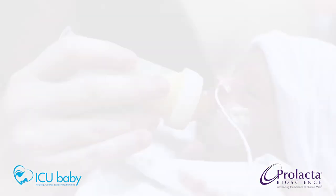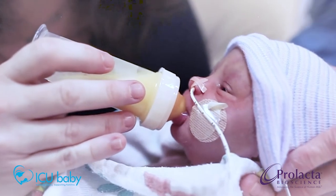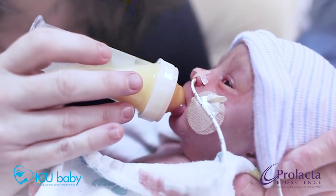The major difference between cow milk-based and human milk-based products is the composition, notably the bioactive components that are unique to human breast milk. The bioactivity in breast milk is thought to support infants' immunity, development, growth, and long-term health. Bioactive components are mostly missing from cow milk-based nutritional products.